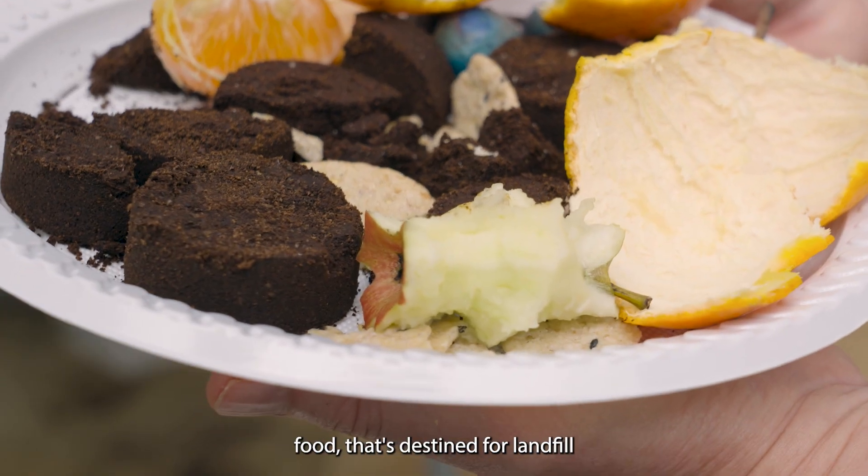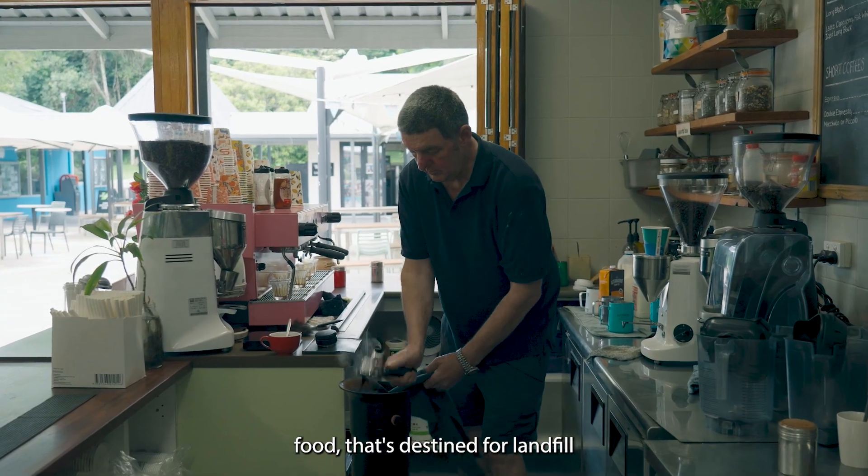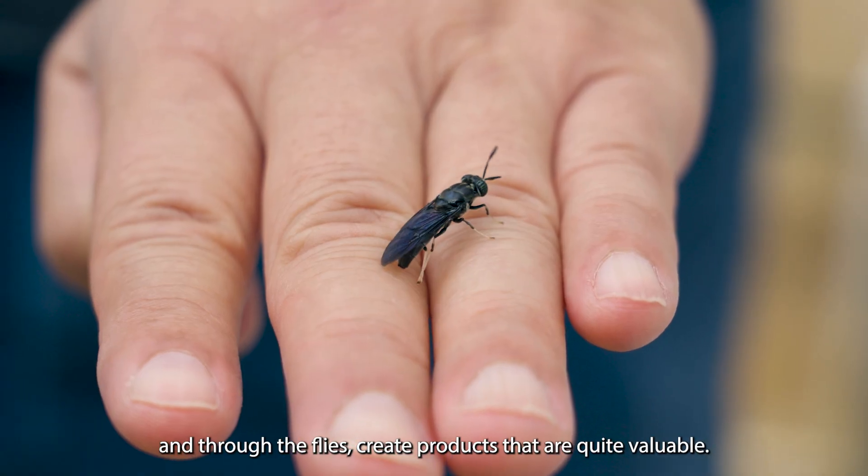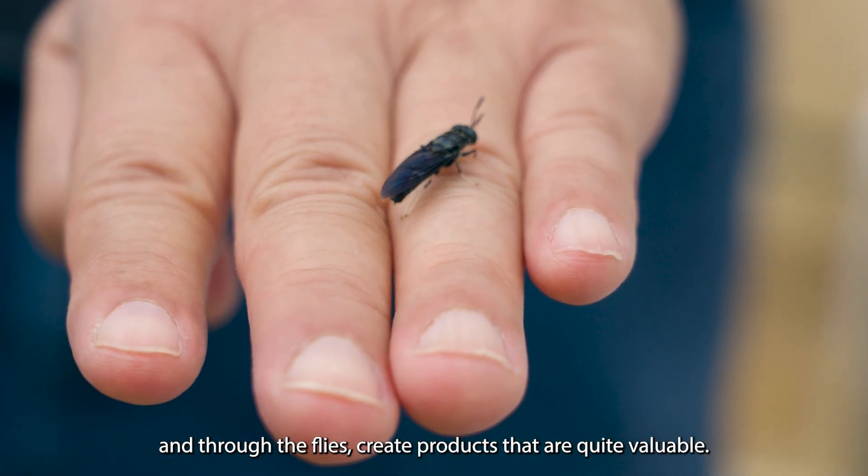The idea is to take waste food that's destined for landfill and through the flies create products that are quite valuable.